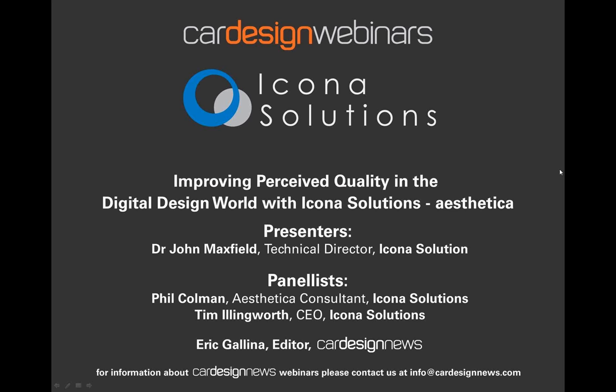With us we have Dr. John Mansfield, Technical Director of Icona Solutions, who will demonstrate its positive impact on the efficiency and effectiveness of product development teams, including assembly and manufacturing variation in the design process, to allow you to optimize craftsmanship and perceived quality. Dr. Mansfield has successfully implemented these processes with many leading automotive manufacturers and is considered to be an expert in the field of high-quality visualization, perceived quality management, and design optimization.